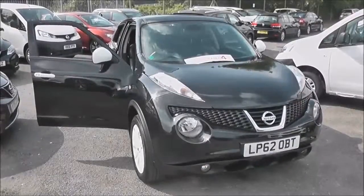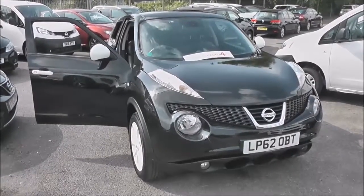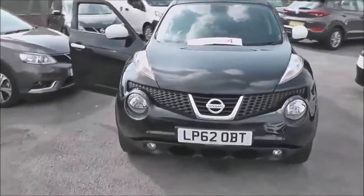Welcome to the Wessex U Supercenter on Pennywire Road in Bristol. Here we have a Nissan Juke. It's a Ministry of Sound Special Edition model. The five-door hatchback was registered in January 2013.